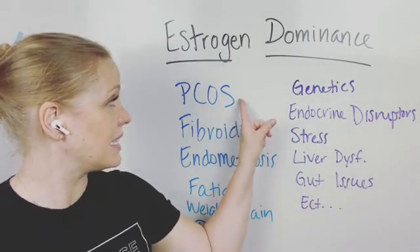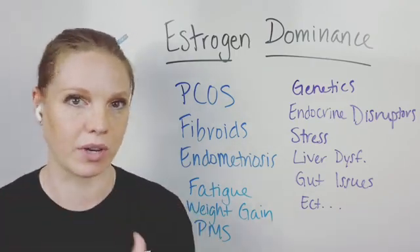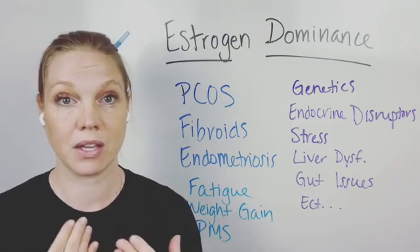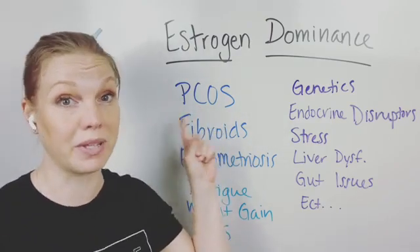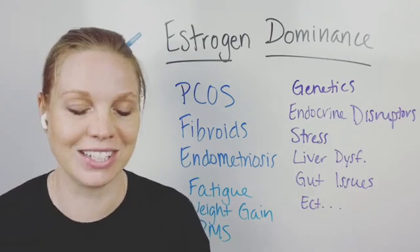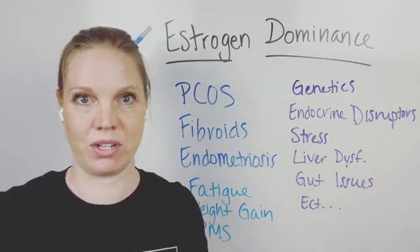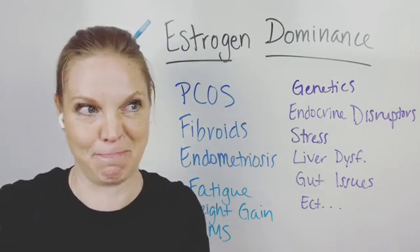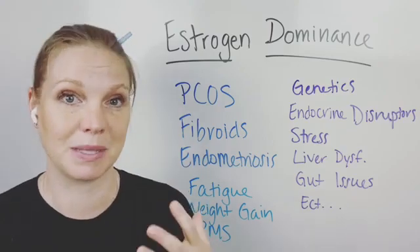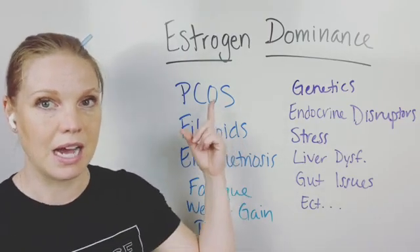Estrogen dominance can connect to PCOS — polycystic ovarian syndrome. There are different types of PCOS: you can have estrogen be an issue, estrogen and testosterone, or estrogen and androgen. You can have insulin resistance and a lot of other things. This is a more complex issue than a lot of people think because PCOS does not always present the same for everybody. This was something I actually struggled with — I had cysts that were enormous and would burst, and it was very painful. If you want me to do a whole video on PCOS-specific things, I'm more than happy to do it — just let me know, drop a comment below or message me.